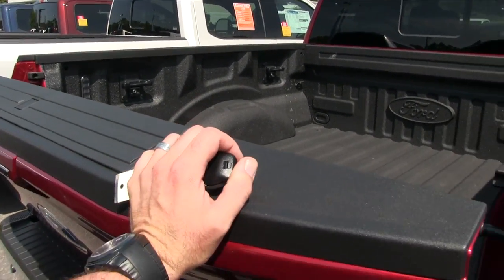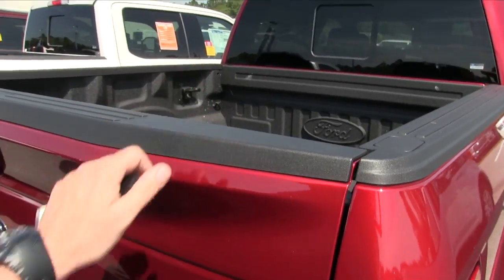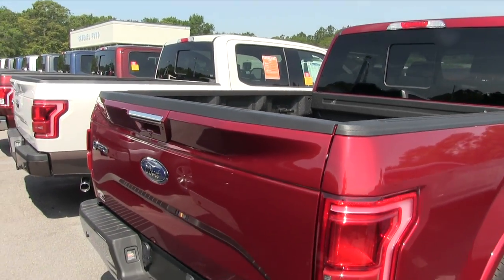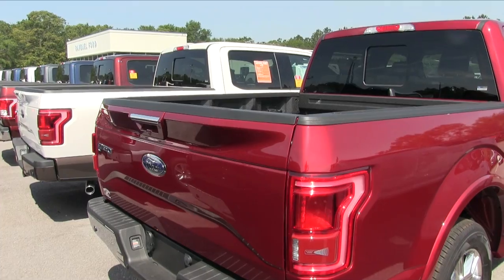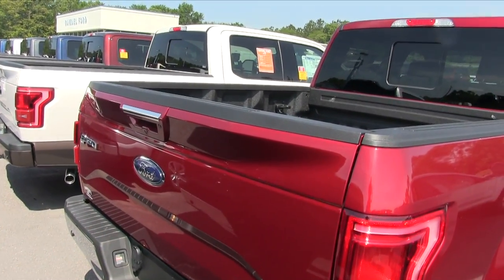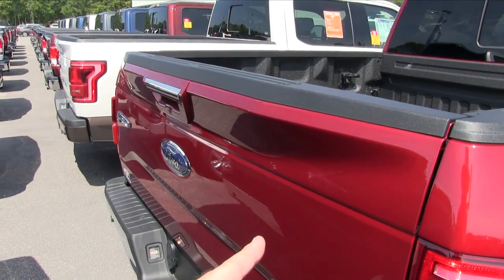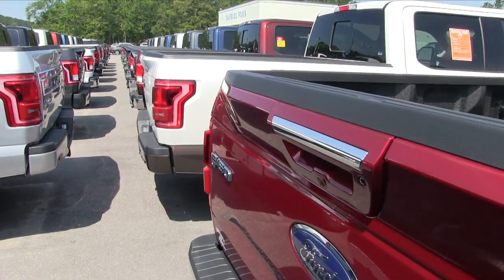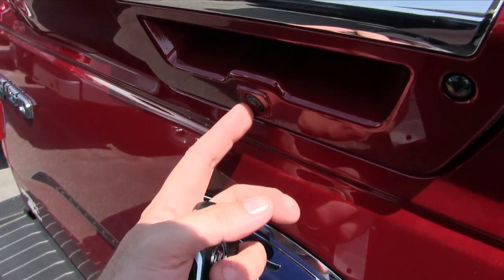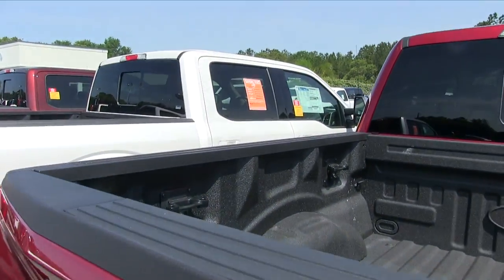That tailgate is heavy — and I'm pretty strong, about 200–205 pounds with some biceps and forearms on me! But that's a good thing — first of all, if somebody hits you in the back with this tough truck, you're going to be all right. Also, you'll notice one backup camera here and another camera here, so you get multiple camera views.